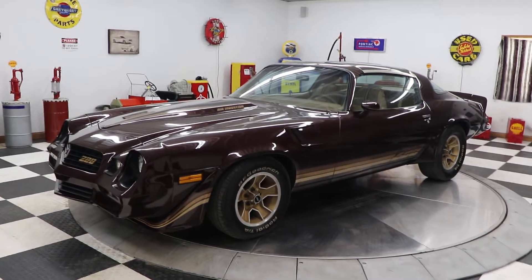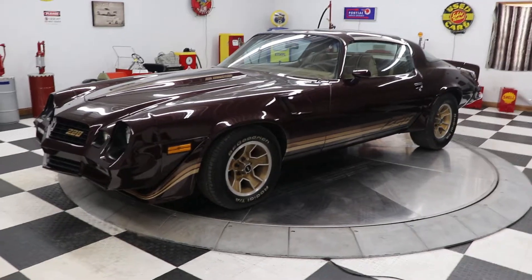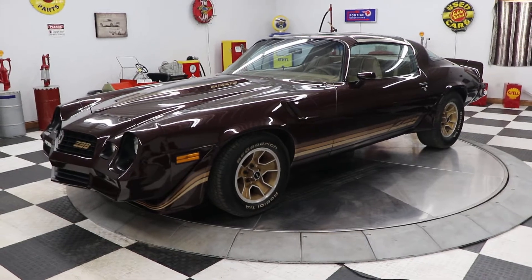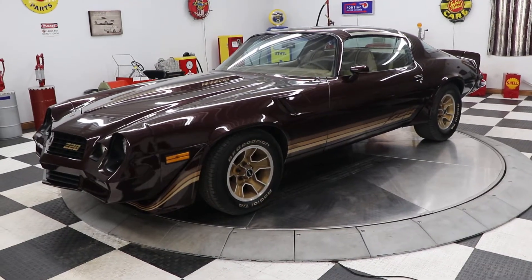Good afternoon everyone, Adam here at Kenyon Classic Cars coming back at you again with another great collector car. I want to show you this 1980 Chevrolet Z28 Camaro.